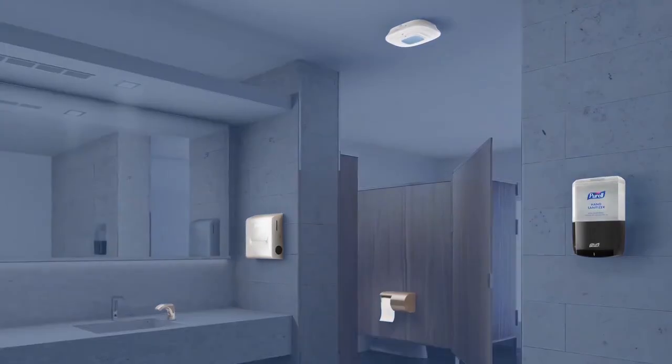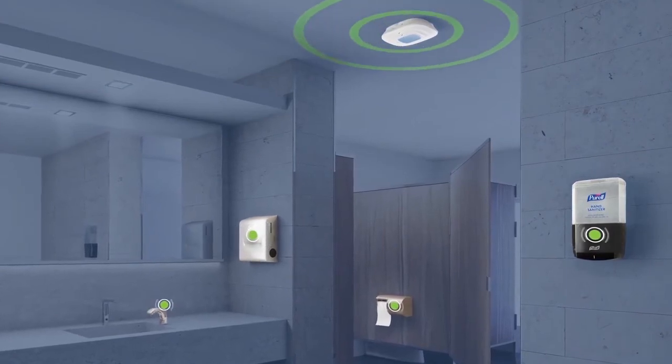The Onvation restroom smart system gives us a huge peace of mind, and we will look to expand this throughout our portfolio.